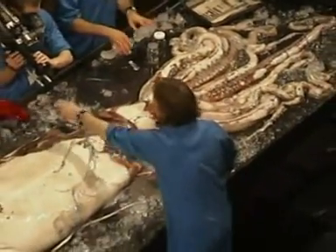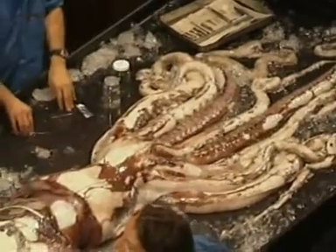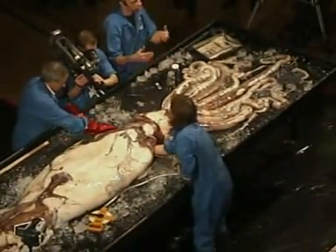If you're squeamish, look away now. Don't say I didn't warn you. Did you ever dissect frogs or mice in science? Well this is kind of the same, just on a much larger scale.